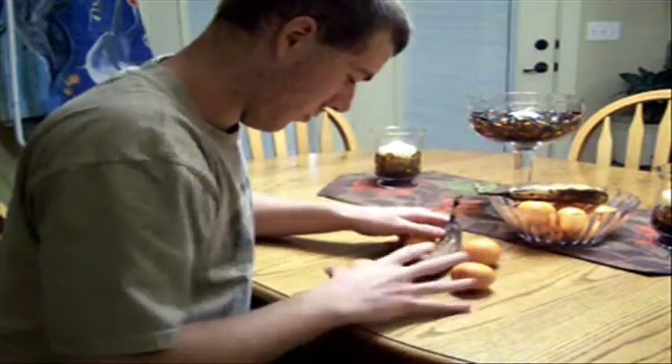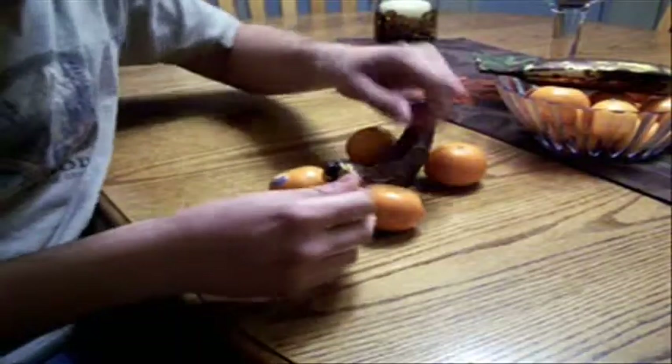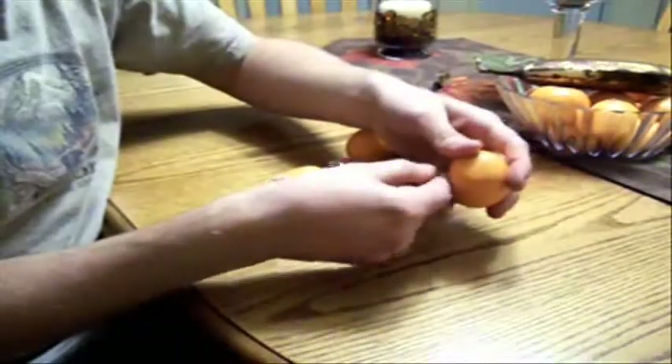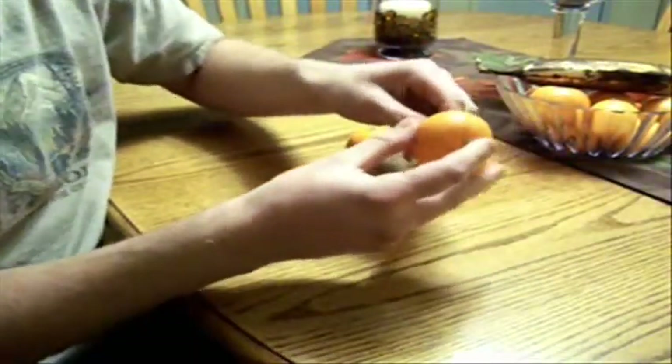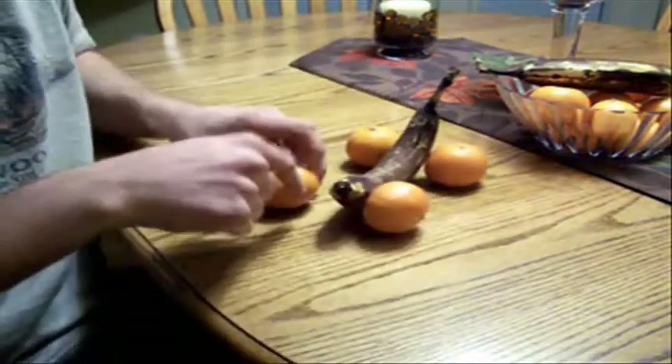Just stick toothpicks with oranges into your banana, and voila! You have yourself a Bananamobile. To build this amazing machine made of banana and oranges, first you're going to want to slide some toothpicks into your oranges and then into your banana. Make sure you have all four of them.